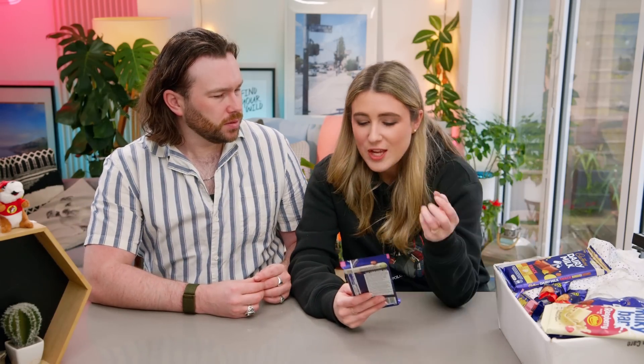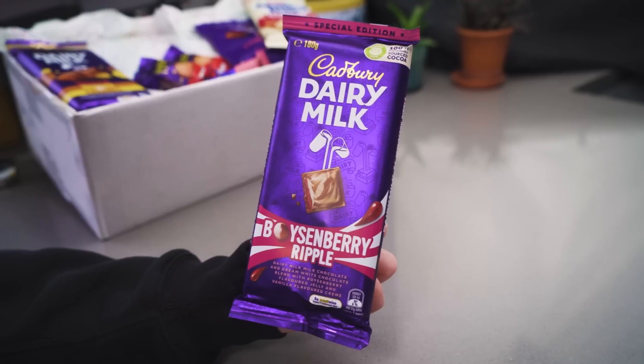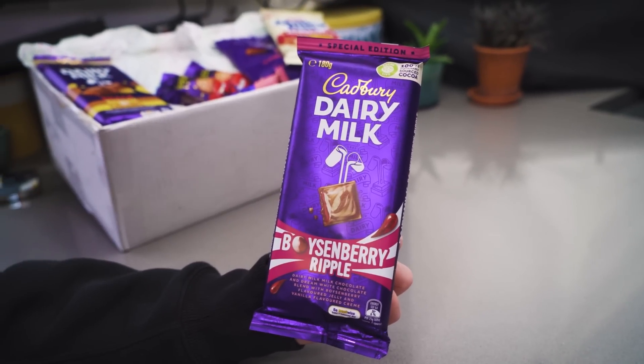This is mainly Dairy Milk, but we've got a little Milky Bar in there as well. What would you like to start with? This boysenberry ripple — I find that so interesting. What is boysenberry? It's a type of berry. All of these bars are so exciting and we've got more in part two. So this is Cadbury's Dairy Milk Special Edition Boysenberry Ripple — Dairy Milk chocolate and Dream white chocolate blended with boysenberry-flavoured jelly and vanilla-flavoured cream. It looks fantastic, it does sound good.